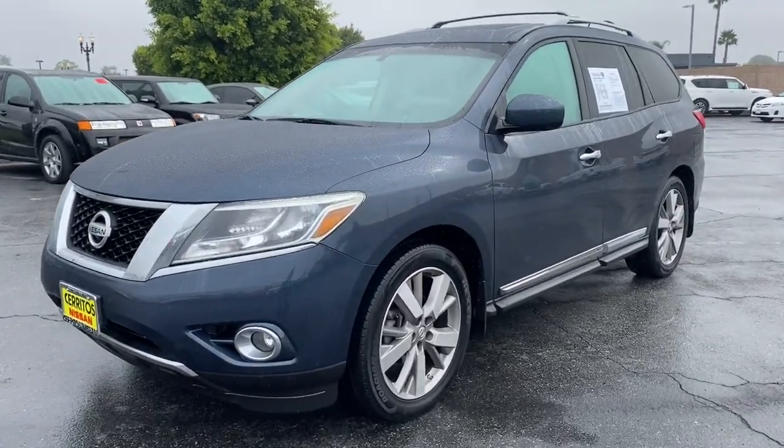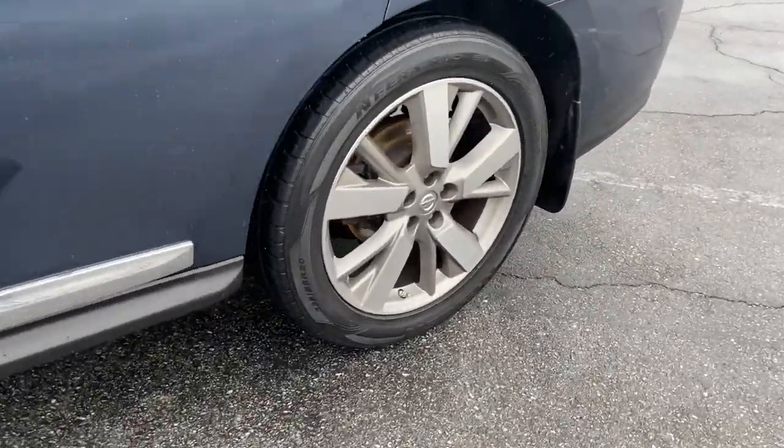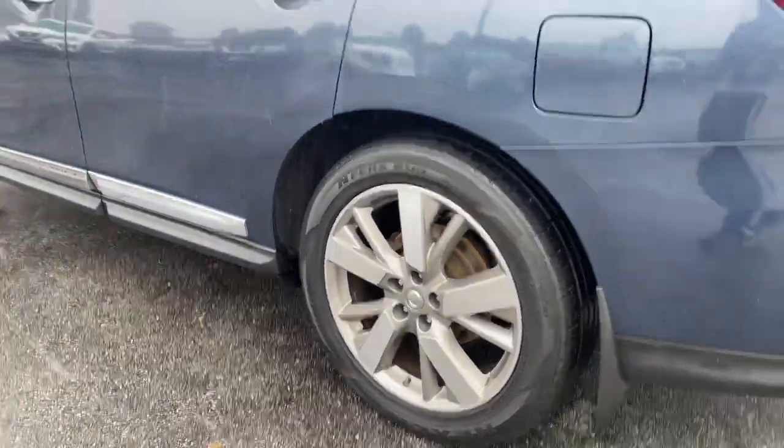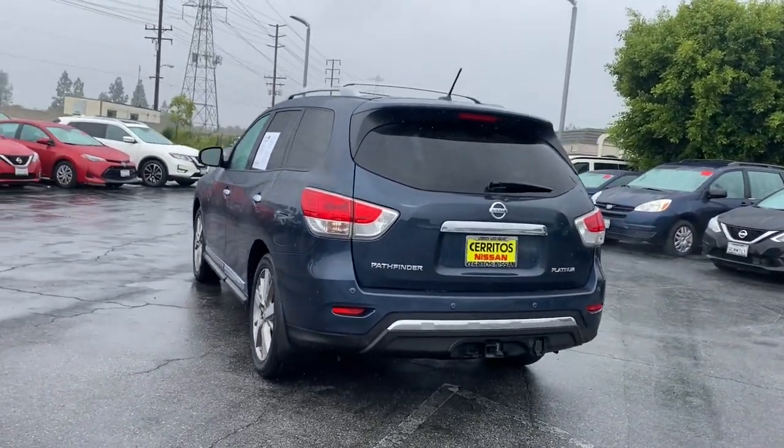Here is a wonderful 2015 Nissan Pathfinder. With less than 70,000 miles on the odometer, this vehicle provides excellent value. Rise to the challenge in style in this handsome Pathfinder.